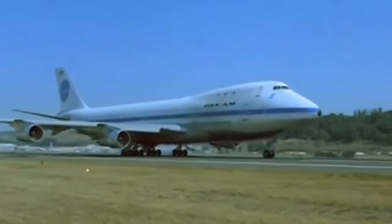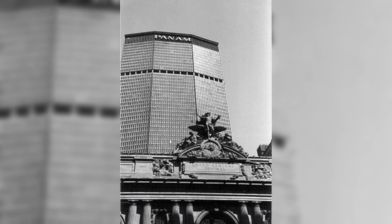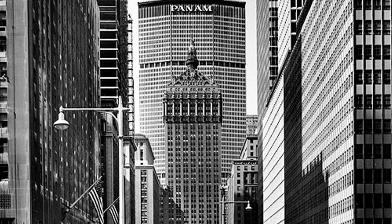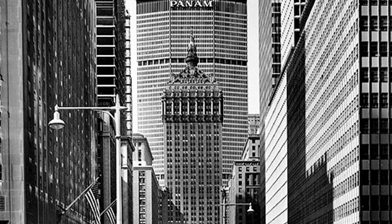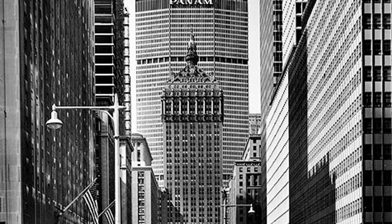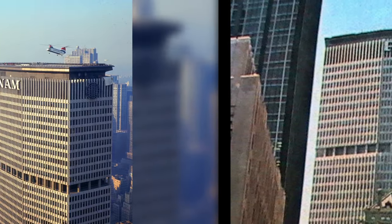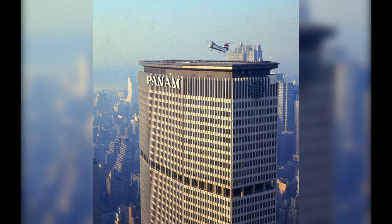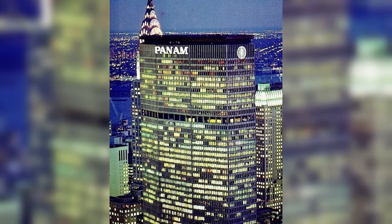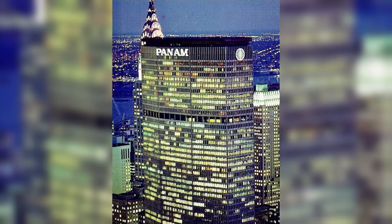As Pan Am expanded its operations, it sought to establish a prominent presence in the heart of Manhattan. The Pan Am Building, completed in 1963, emerged as a vertical landmark that epitomized the airline's stature and influence. Designed by Emery Roth & Sons, the building's sleek modernist design dominated the New York skyline, serving as a beacon of corporate power and prestige. Pan Am founder Juan Trippe signed a 25-year lease for 613,000 square feet across 15 floors. Originally envisioned with signs on all eight facades, the building's exterior was eventually adorned with Pan Am signage on the four major facades.